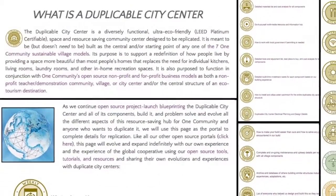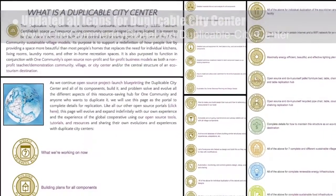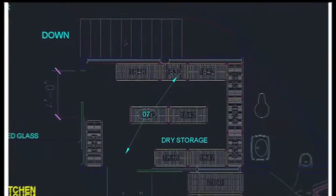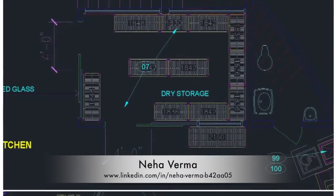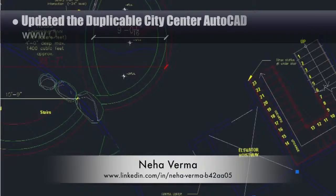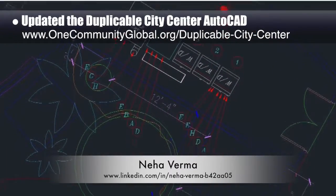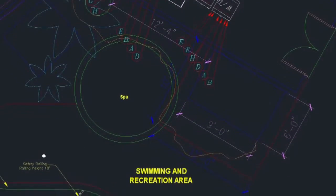In addition to this, we updated all the icons for the duplicable city center, creating better color consistency and adding a few new ones. Last but not least, Neha Verma, construction project manager and bachelor of architecture, also updated the AutoCAD to reflect the spa mechanical room and shower location and the kitchen dry storage changes from last week's 3D design updates.